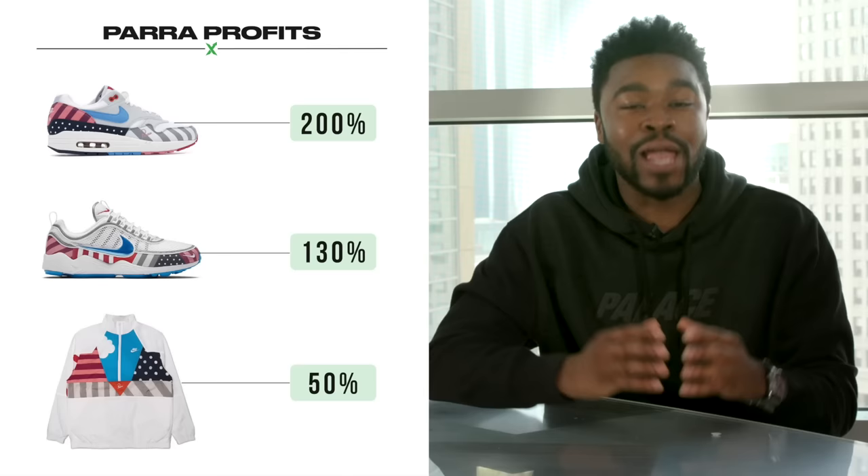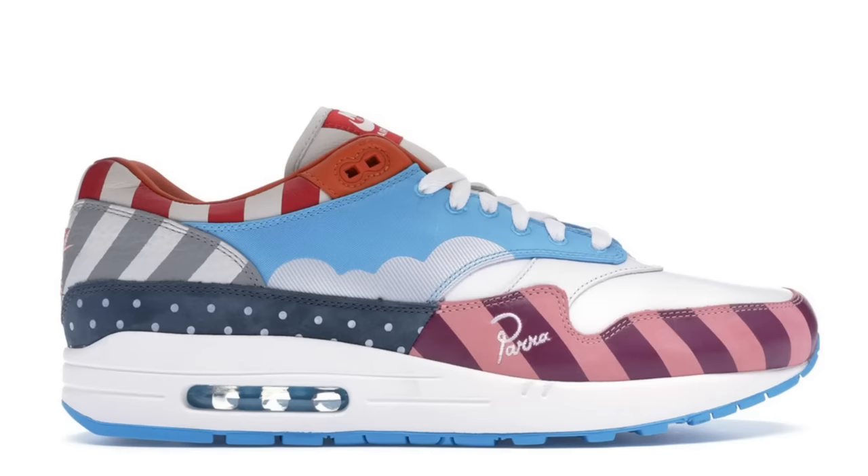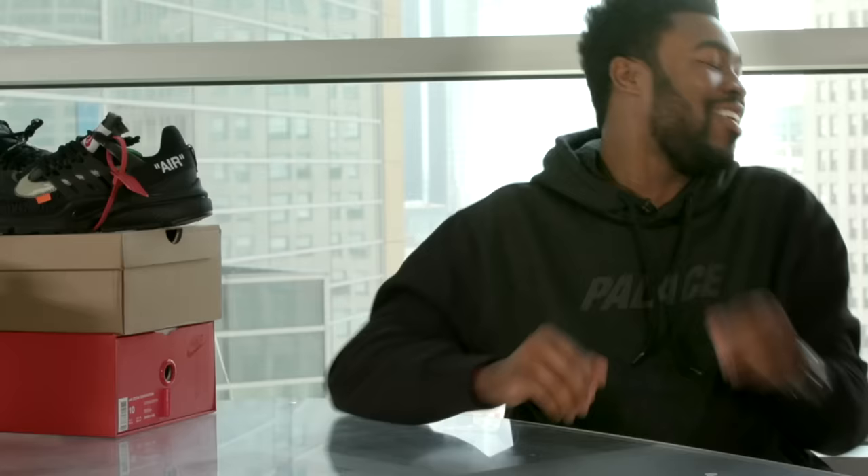And the most profitable of the three, the Parra Air Max 1, is selling for $430 — a whopping 200% premium. Not to mention the friends and family Parra Air Max have several bids waiting above $5,000. That's some Todd Gurley money!